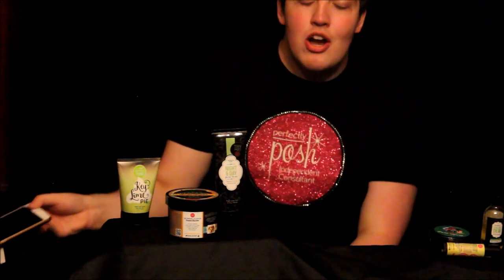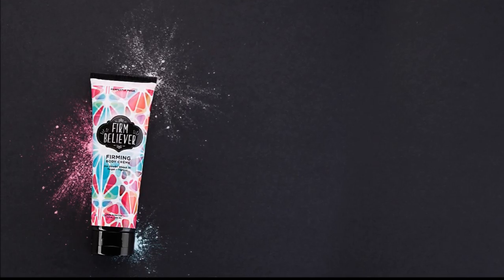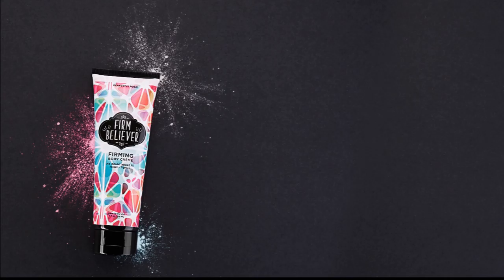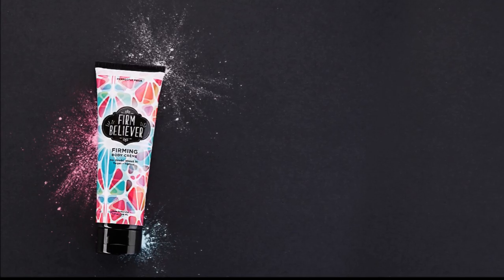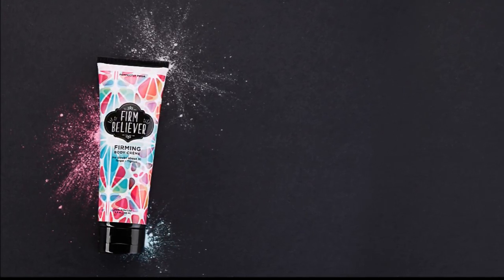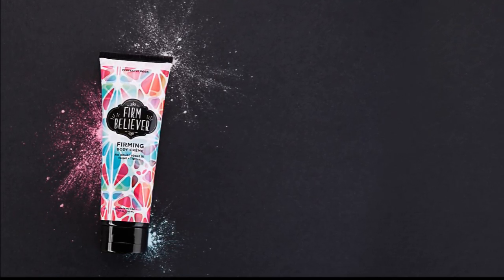The last product you're going to receive is the Firm Believer Firming Body Cream. Who doesn't need a little firming body cream this summer? Just look at that packaging. I probably wouldn't use a firming body cream, but I want it because of the packaging — so join my team on July 14th or before, and we could both get a firming body cream.